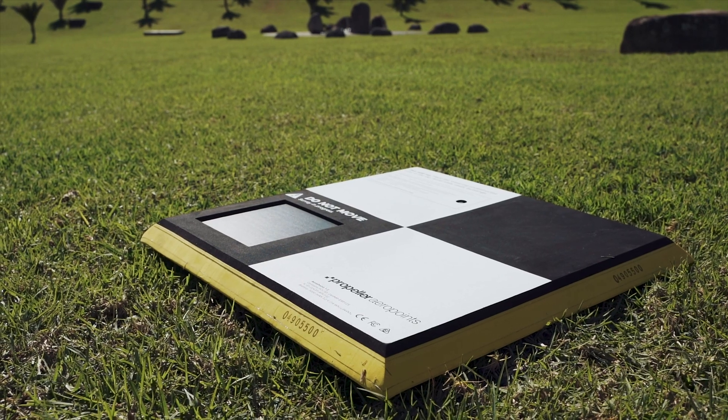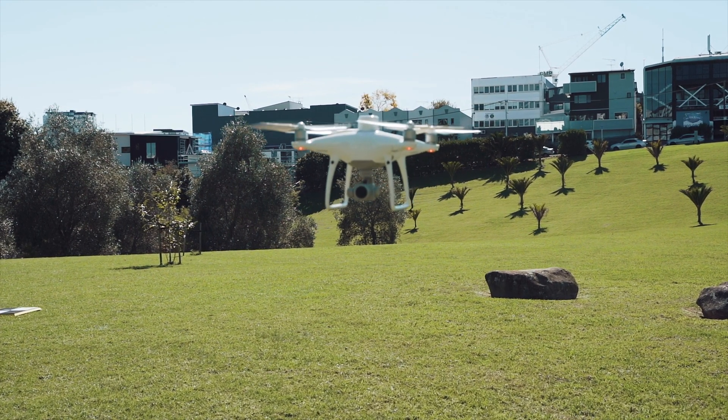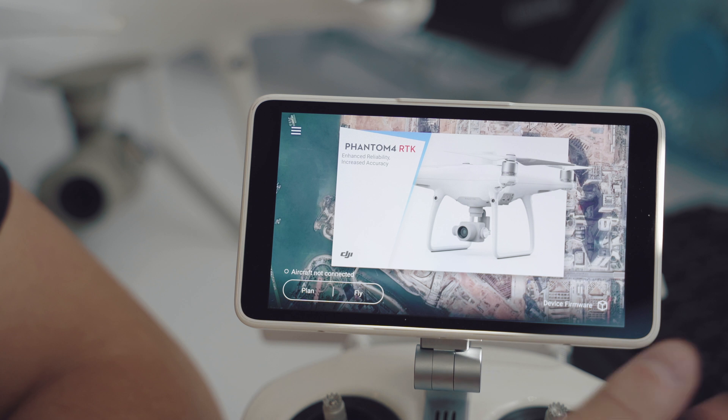To achieve this accuracy, it is necessary to have at least one control point on the ground within your model — that's one point whose location is known. When using PPK, you can actually achieve 3 cm in all axes without any ground control whatsoever.